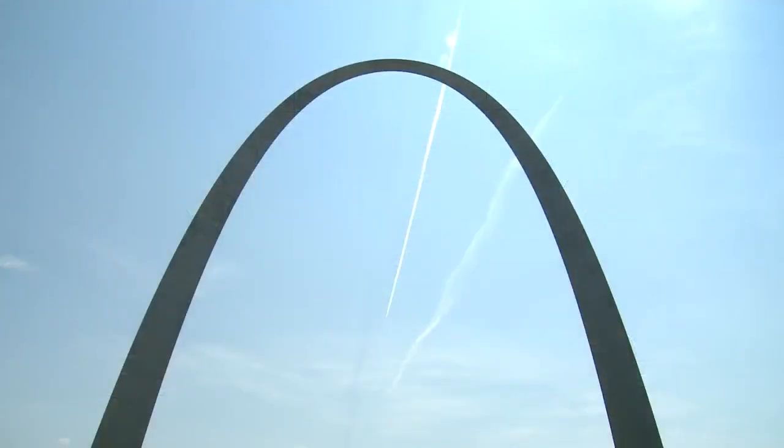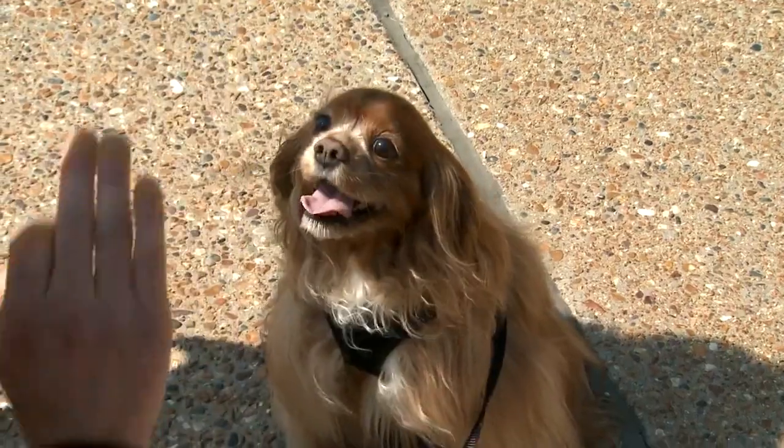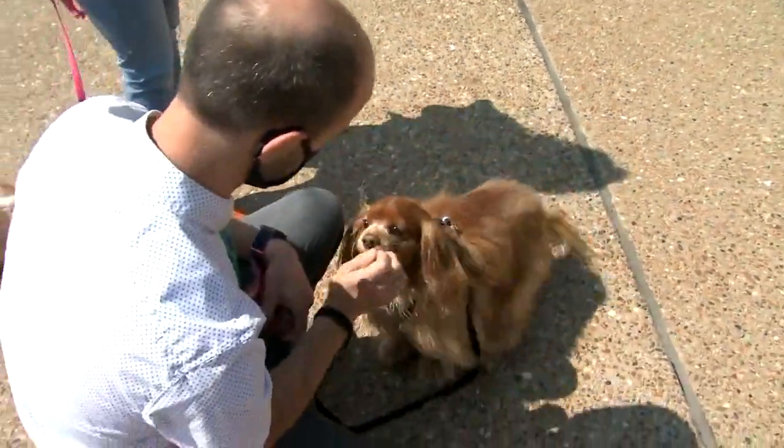There's a Ranger on the Gateway Arch grounds, but he walks on four legs instead of two. Steve Harris introduces us to Gus — the first ever Bark Ranger.